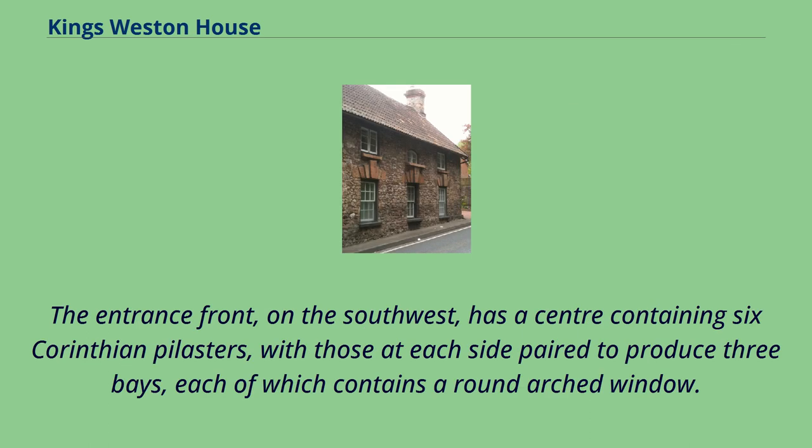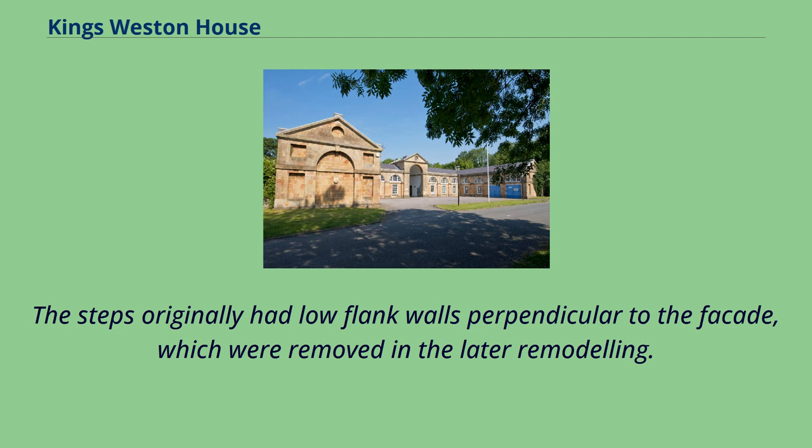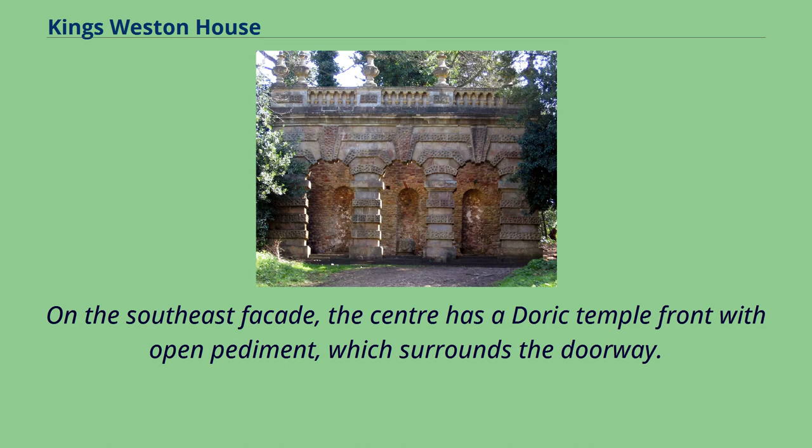The entrance front, on the southwest, has a centre containing six Corinthian pilasters, with those at each side paired to produce three bays, each containing a round arched window. The pediment has a central lunette, and each side consists of two bays in which the windows have wide flat surrounds. There are four parapet vases. The steps originally had low flank walls perpendicular to the façade, which were removed in later remodeling.